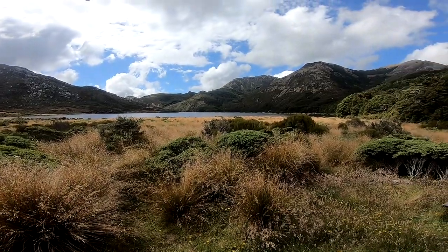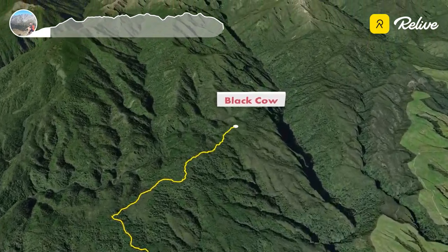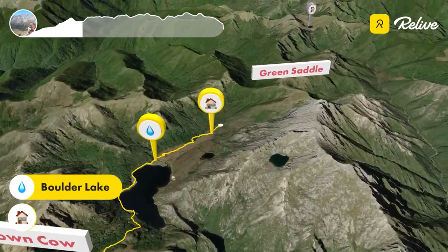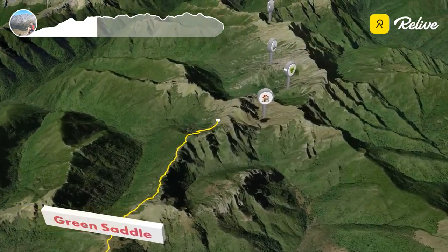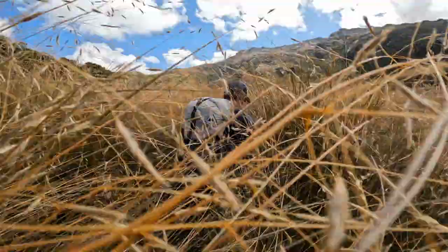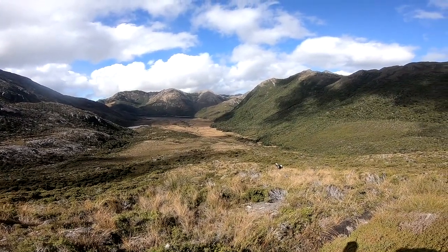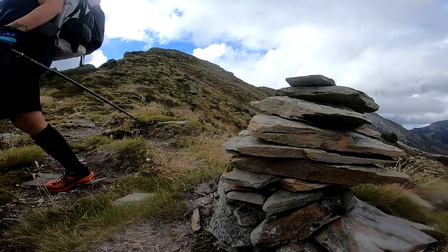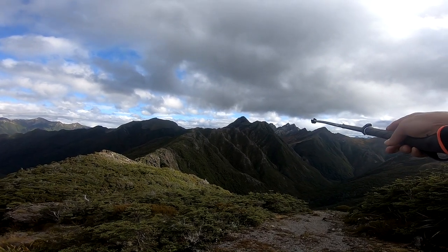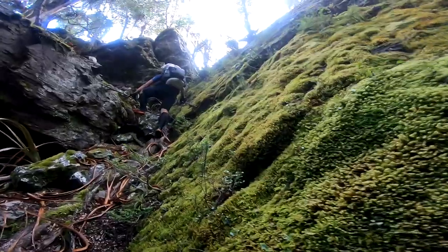Finally we got a weather window and got started on a beautiful day. We were planning to get up to Adelaide Tarn on the first day, which meant a pretty long day, but it was a beautiful day for swimming. We got to have a swim in Boulder Lake to freshen up. After Boulder Lake we had to wade through head-high tussock to get up to Green Saddle, and from there the range really starts to open up and you get your first view of the Dragon's Teeth and some of the peaks in the distance.